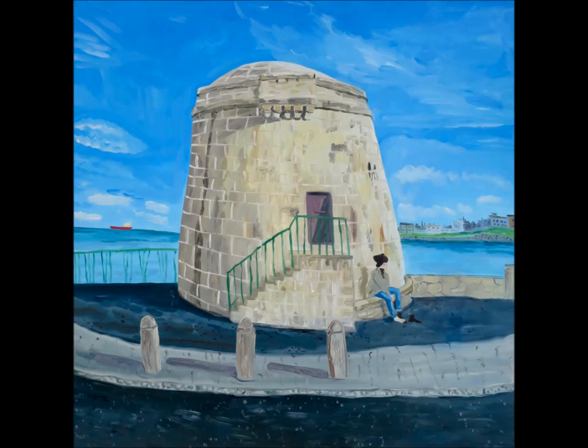Then we looked at the person in the front and wondered what they were doing. Had they been swimming, or maybe they were going in swimming? Somebody thought maybe that building is a changing room, because look — there's stairs and there's a door. Maybe the person could go inside and change to go swimming. We still weren't sure whether it was a boy or a girl.